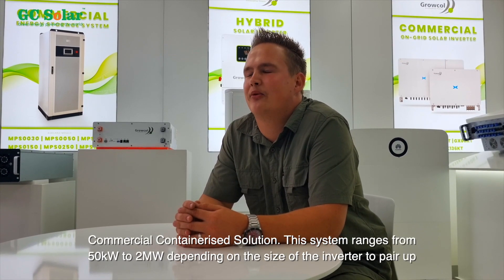The Commercial Containerised Solutions range from 50kW to 2MW, depending on the size of your inverter to pair up.